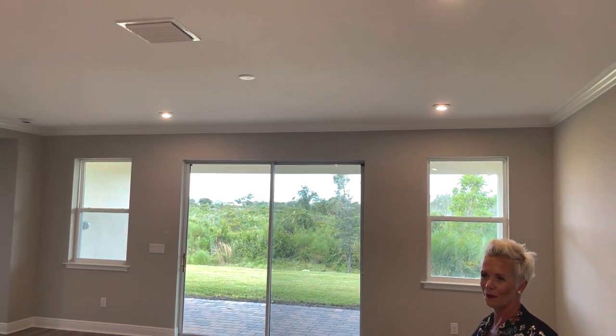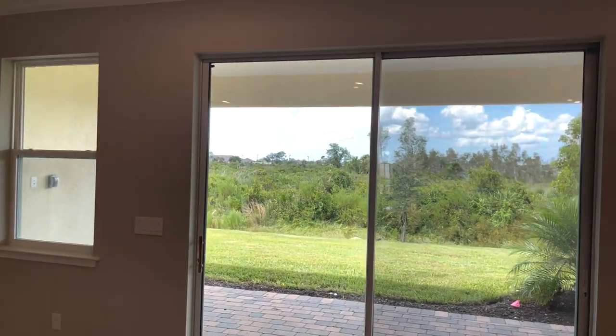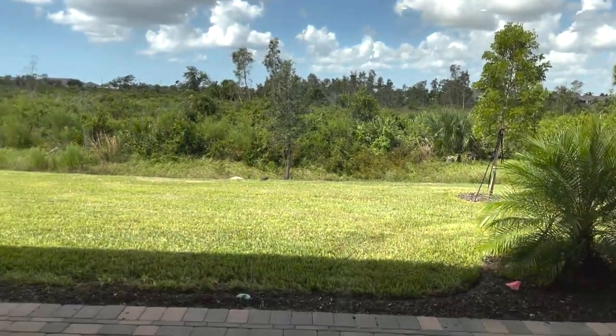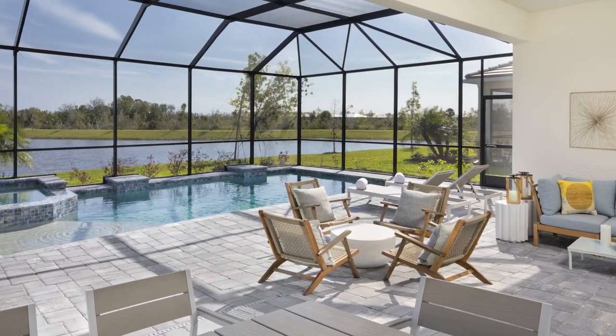This house, besides all the beautiful custom finishes that are in it, you've got this gorgeous view out here. This is conservation out here, so nothing will ever be built there — you'll have this view forever. Now if you want to put in a pool, you've got plenty of room on this property to do that, so that is a big bonus.